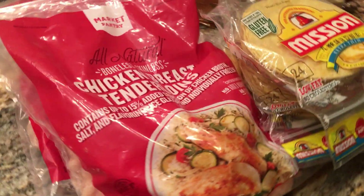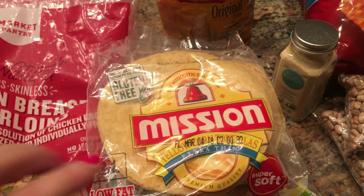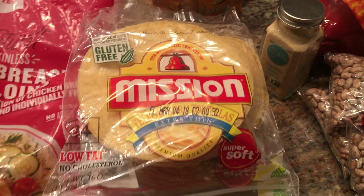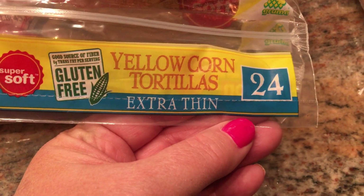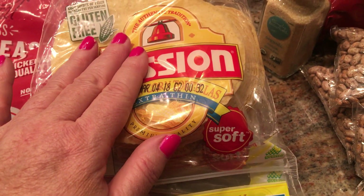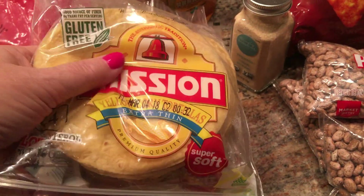For my Target haul, I picked up some chicken breasts and some tenderloins. And if you haven't seen this, it's so cool — this is Mission Yellow Corn Tortillas, the extra thin ones. There are 24 in a pack, and you can have three of these for four Weight Watcher points. So there's no excuse not to get your Mexican food groove on.